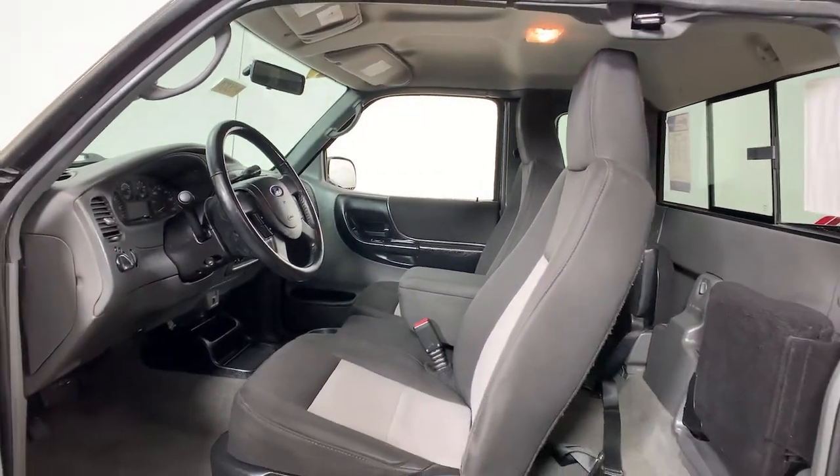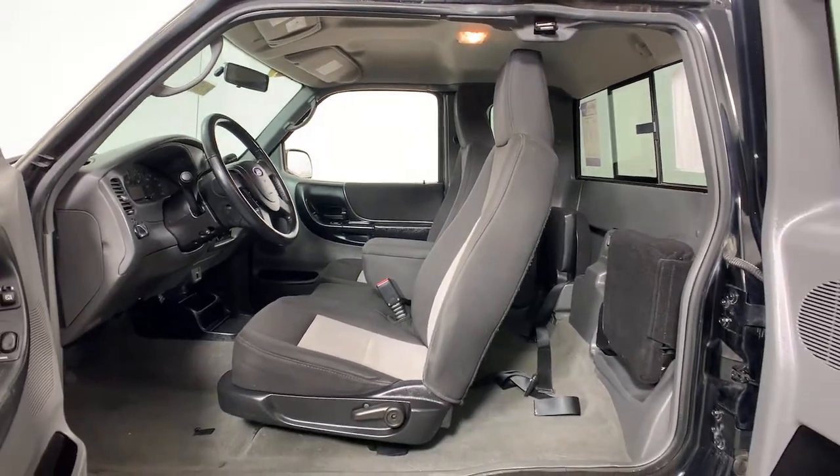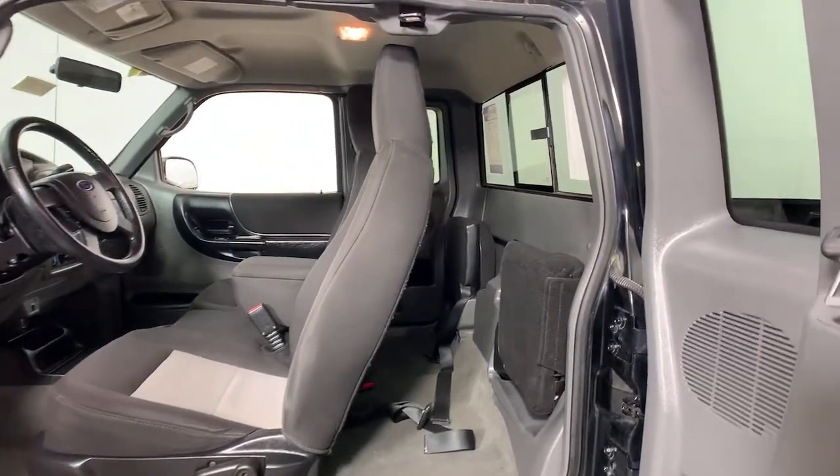The following are some of this vehicle's highlighted options: power windows, bucket seats, power steering, cassette.